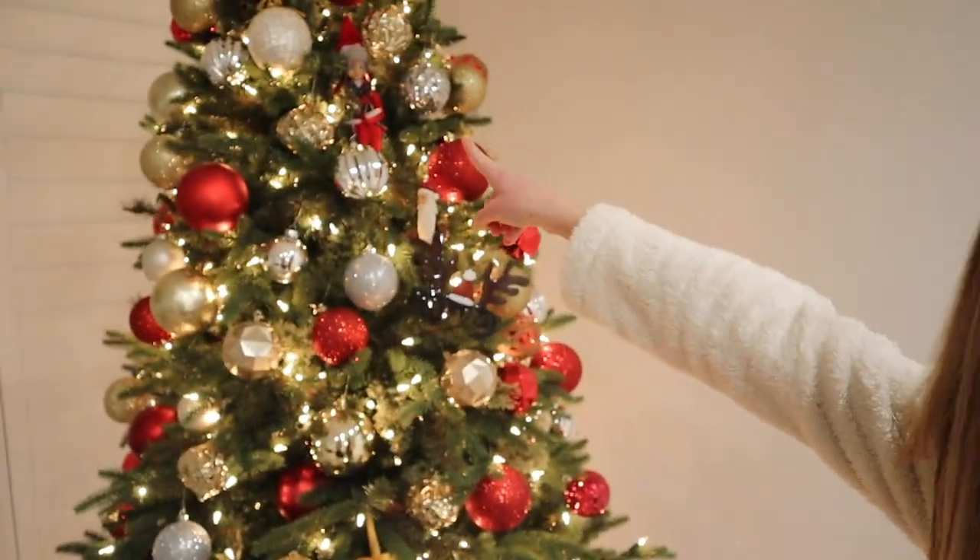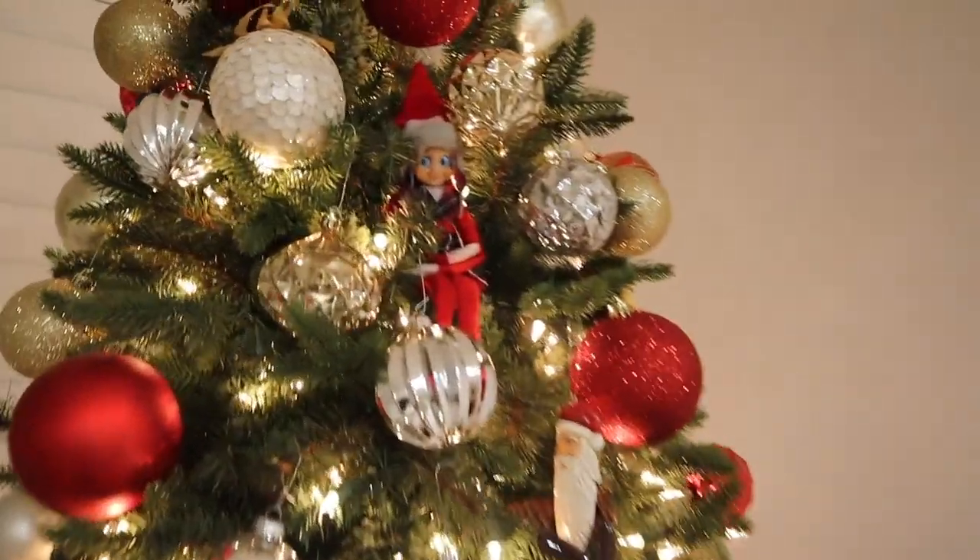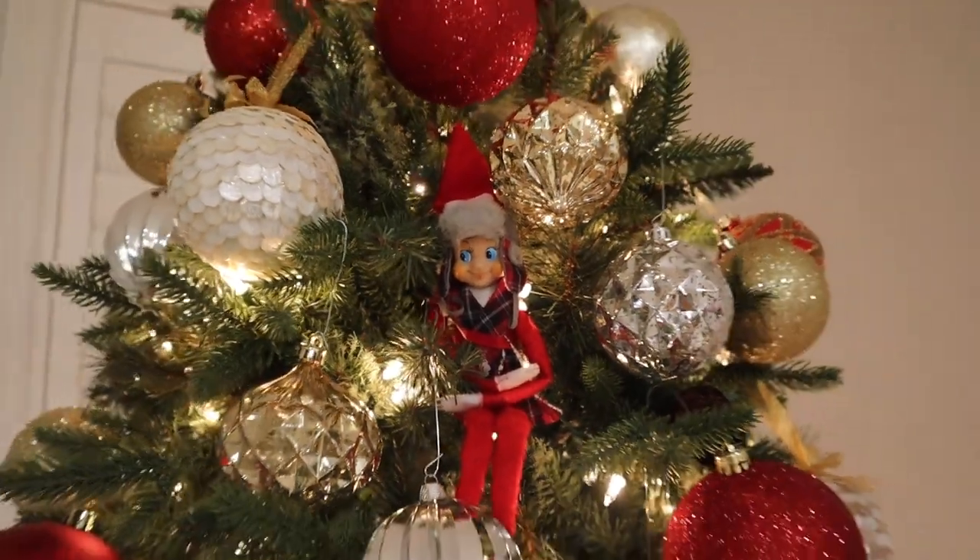Our elf showed up today — Sparky! He's here. He comes on December 1st. Nobody else has found him but me. Sparky is our elf on the shelf. I wonder what kind of mischievous acts he's gonna be able to do this year.